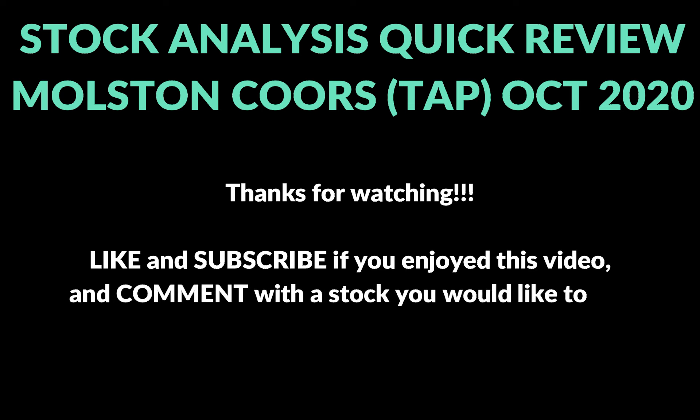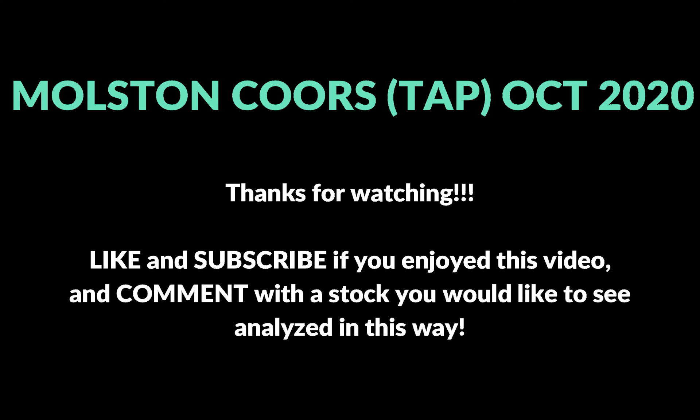For now I just have a small position and we'll see how it goes. Let me know what you think about Molson Coors in the comment section, be sure to subscribe to the channel, like the video, and check out some of my other videos on similar stock quick analyses. Thanks for watching.